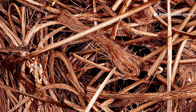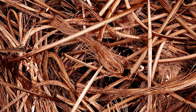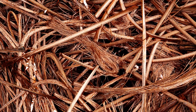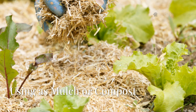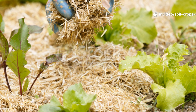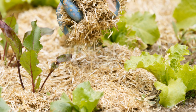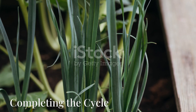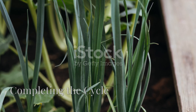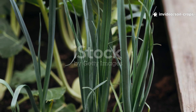Don't waste the leftovers. The solid material left behind after straining is far from waste — it's a goldmine of beneficial microorganisms and partially decomposed organic matter. Spread it as mulch around your plants, or mix it into your compost pile to boost microbial diversity and accelerate decomposition. Every part of this process feeds life back into your garden.